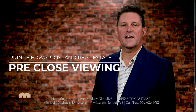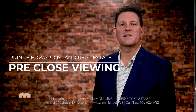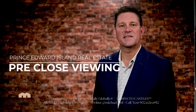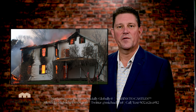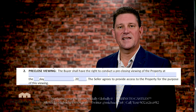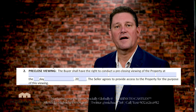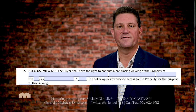Do you know what a pre-closed viewing is? A pre-closed viewing is a viewing to make sure that the house is in the same condition as when you saw it on your last viewing, typically before you wrote your offer. The pre-closed viewing date is indicated in the last paragraph at the bottom of our purchase and sale agreements at the time of this video.